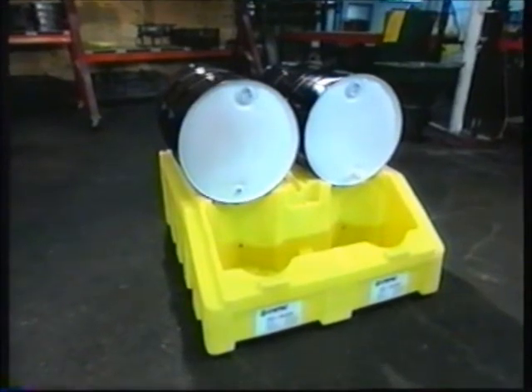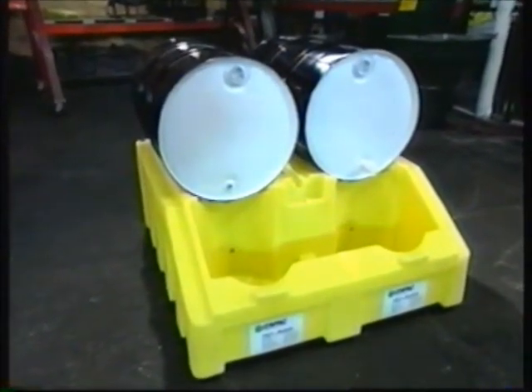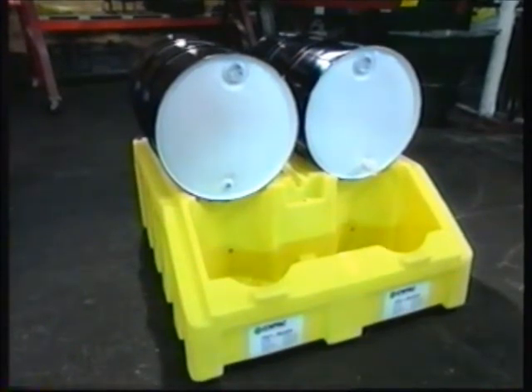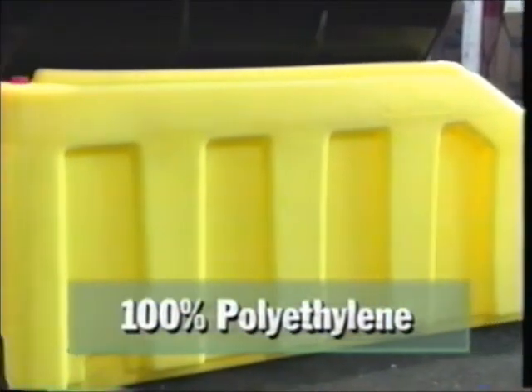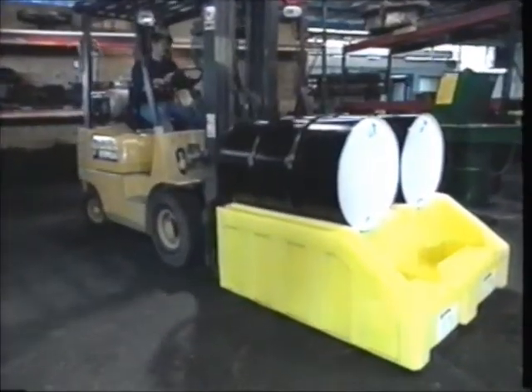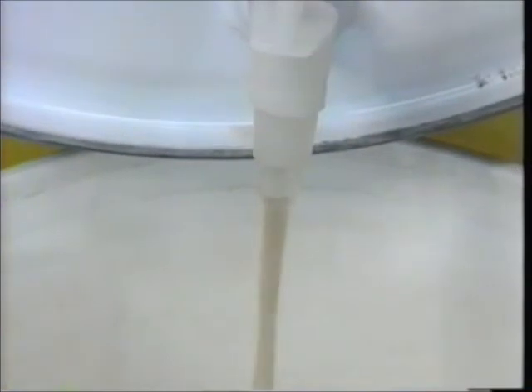Here's MPAC's solution to those rickety metal drum racks that rust, corrode, and are difficult to use — introducing the Polyrack system. The unique one-piece, 100% polyethylene Polyracker holds two 55-gallon drums, is forkliftable, and has a huge 120-gallon secondary containment sump.